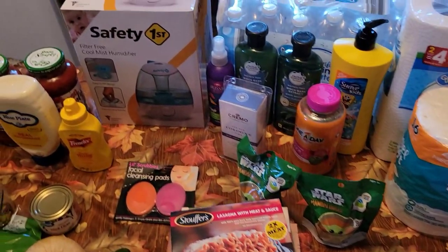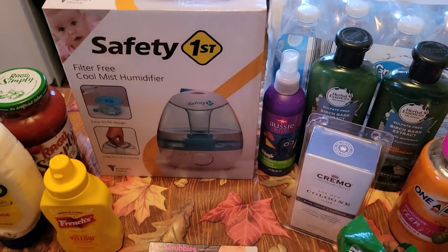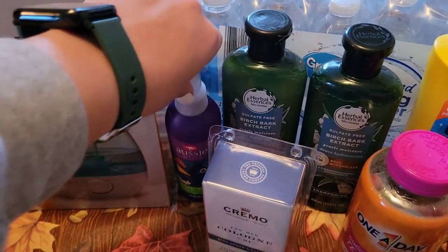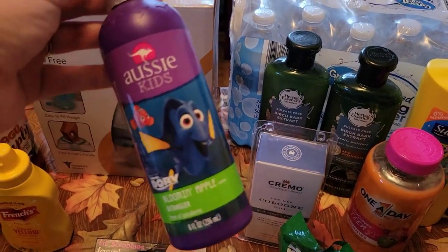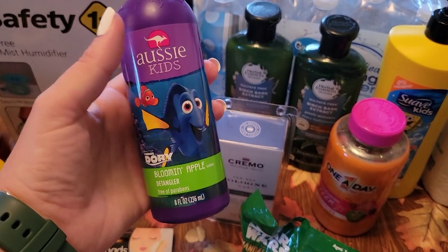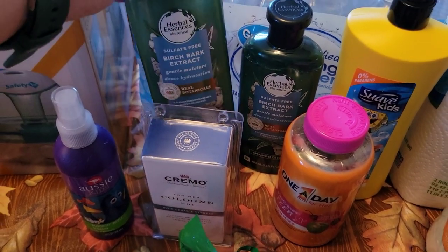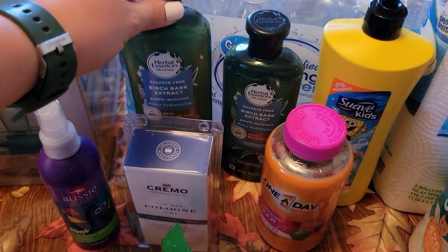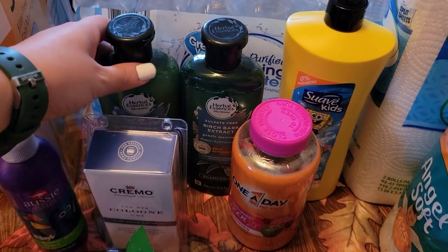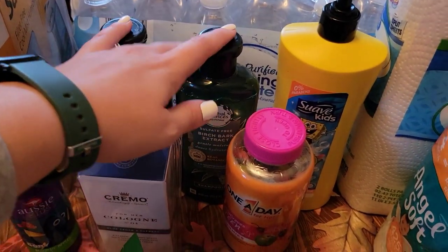The rest is non-food. We got a cool mist humidifier — thought that would be good, especially with Huddy being stuffy. Audrey needed some detangler — it's the Aussie Kids Bloomin' Apple Detangler. And then I wanted to try a different shampoo, so I got the birch bark. I've heard that should be good. Y'all know all the issues I've had with my hair, so hopefully this will help out. We'll see.